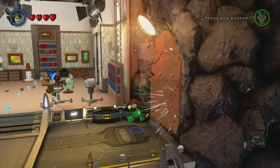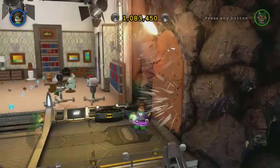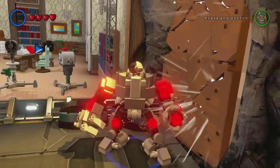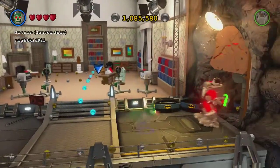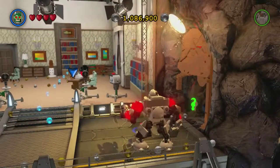Then switch to a character that can break down these big walls — I usually just use Cyborg and switch to his big suit. Then switch to a little character and punch this trophy; it will spin around and then unlock the achievement for you.